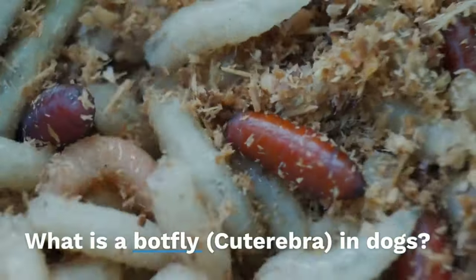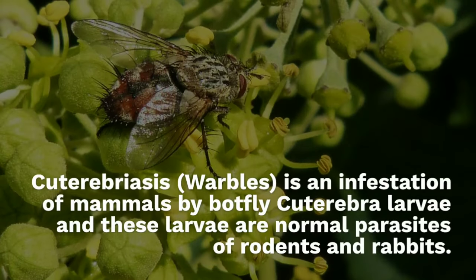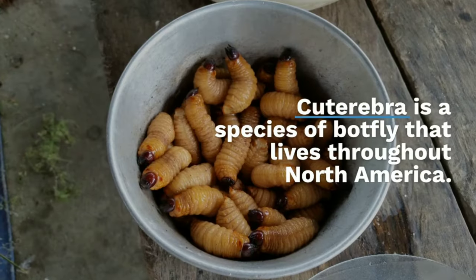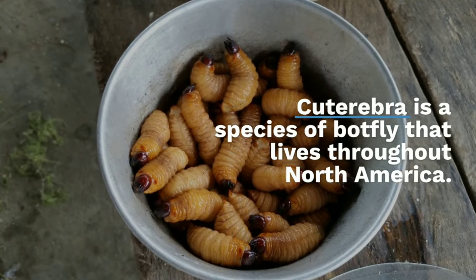Cuterebriasis, also called warbles, is an infestation of mammals by botfly cuterebra larvae. These larvae are normal parasites of rodents and rabbits. Cuterebra is a species of botfly that lives throughout North America.